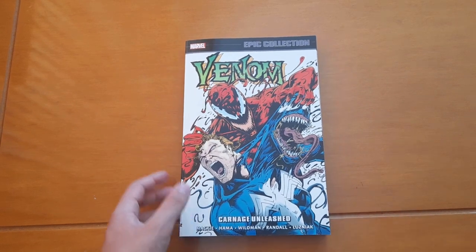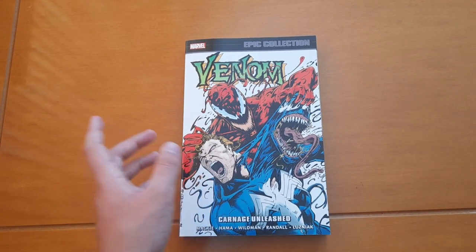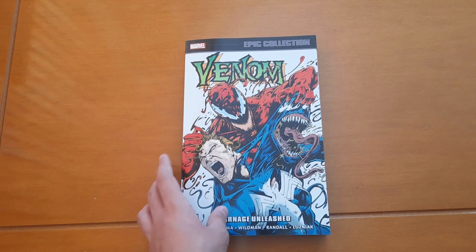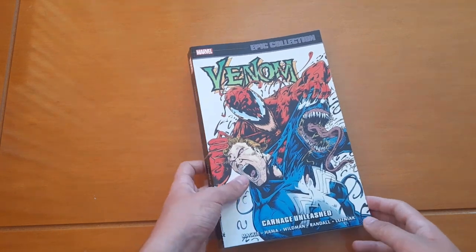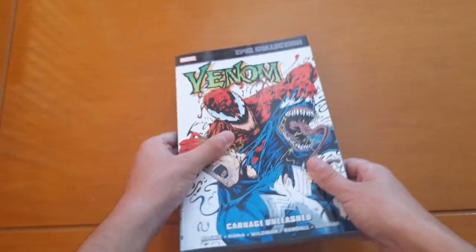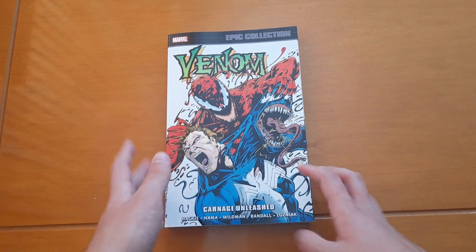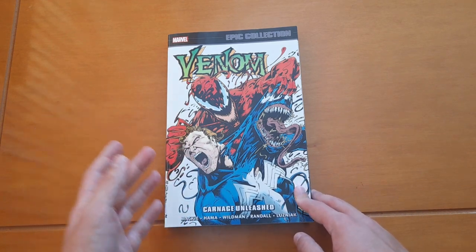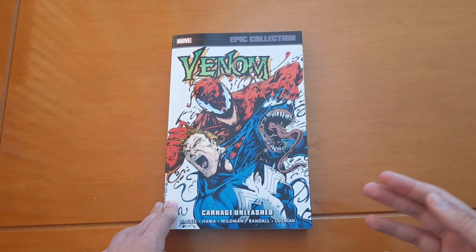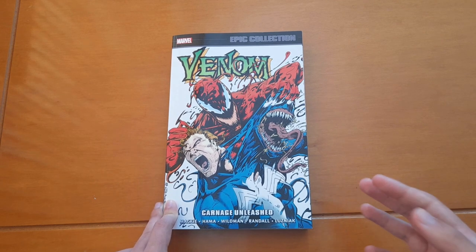Hey guys, what's up! Welcome to another epic collection video. In today's video I'm going to show you Venom Epic Collection Volume 5: Carnage Unleashed. If you have been watching my videos for some time now, you probably know that I made a video about Venom Epic Collection volumes 1 and 2.